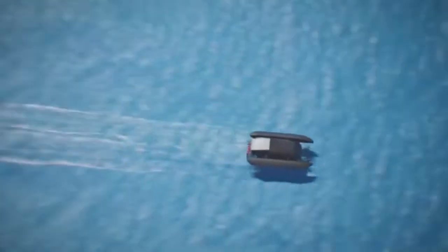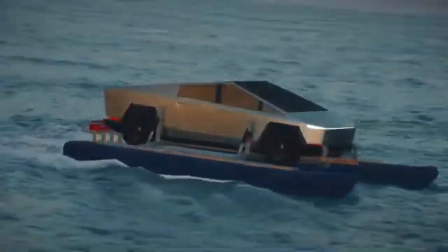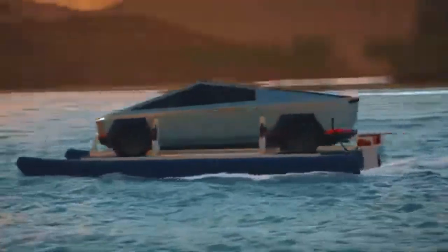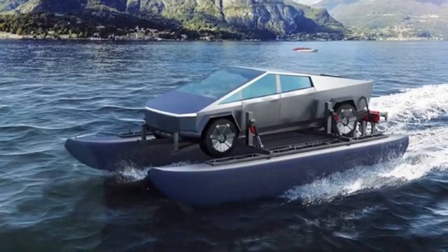These would give the bizarre-looking craft a top speed of around 25 miles per hour on the water and a total range of up to 115 miles. An advanced model dubbed the CyberCat Foiler also comes with hydrofoils, allowing the Cybertruck to exceed 40 miles per hour by rising its body out of the water for improved hydrodynamics.